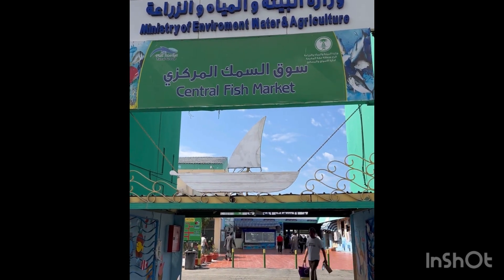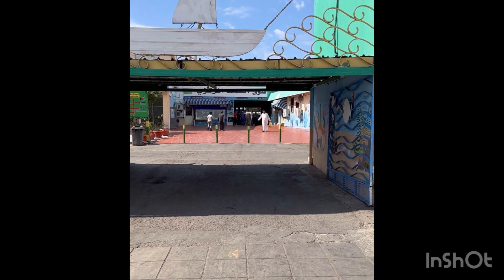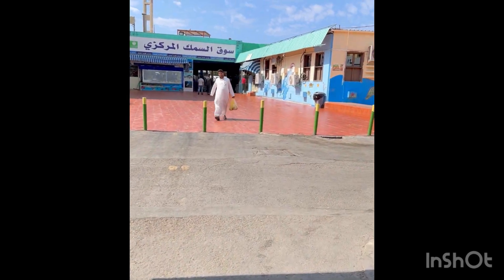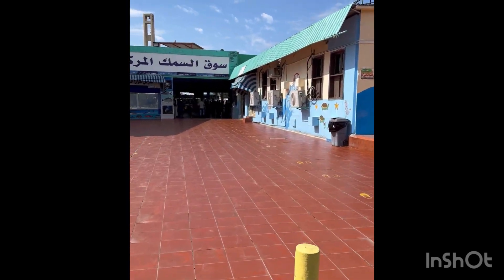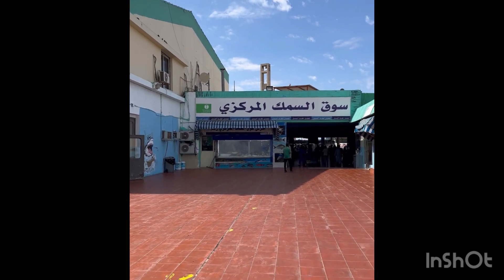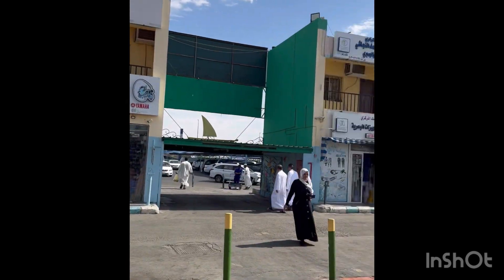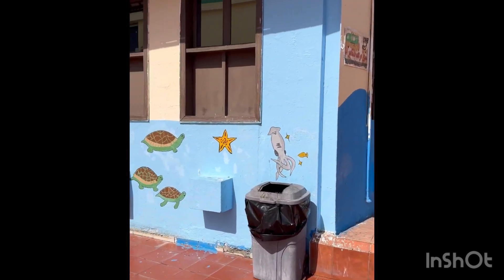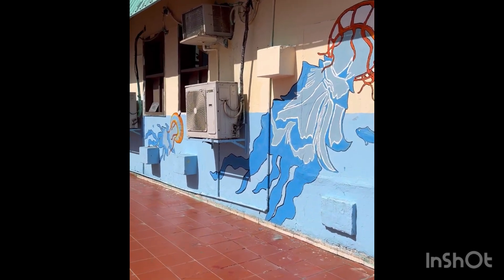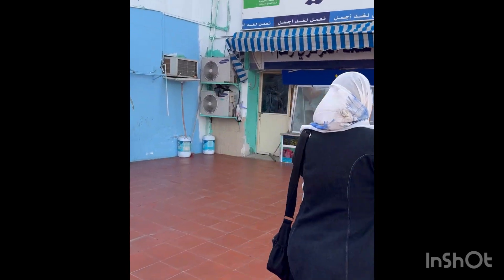Here is the entrance to the fish market right in front of us. As we move on and enter, in Arabic it is known as the Samak market. Here we have different types of fishing equipment shops that sell fishing nets, fishing rods, and other equipment. In the front we have a restaurant where they will cook the fish right from the market and serve it.